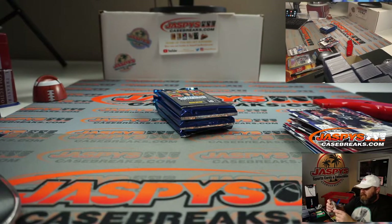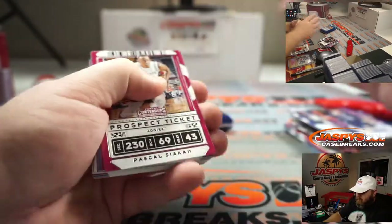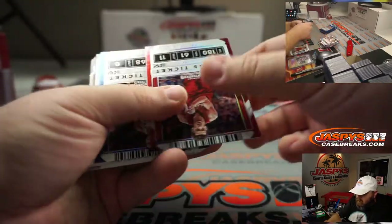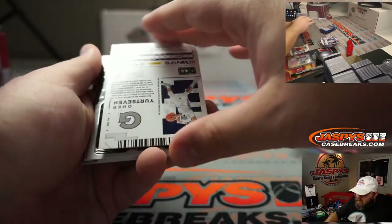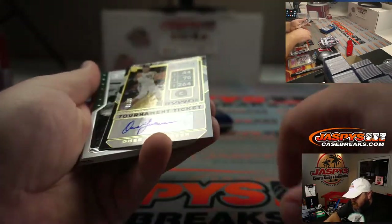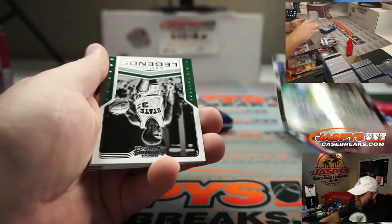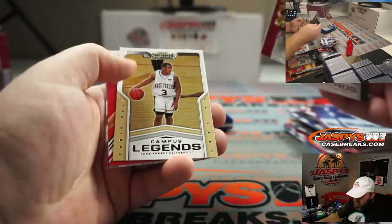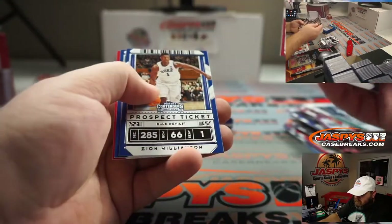Yeah, some in the chat confirming that the top number is obviously their jersey number, then it's their height and then their weight. Trey Young campus ticket, Jason Tatum campus ticket, and tournament ticket auto numbered to 49 — Omer Yurt, apparently seven foot tall, 264 pounds. Zion again.